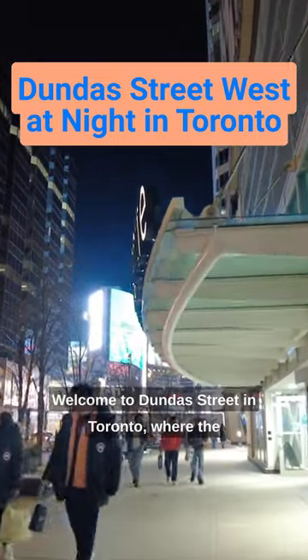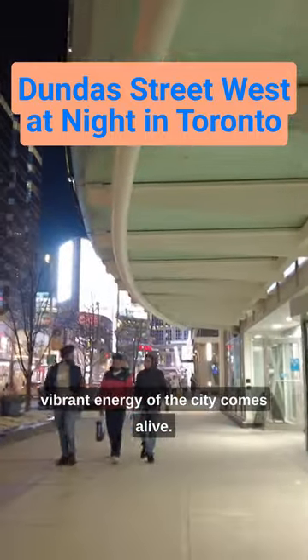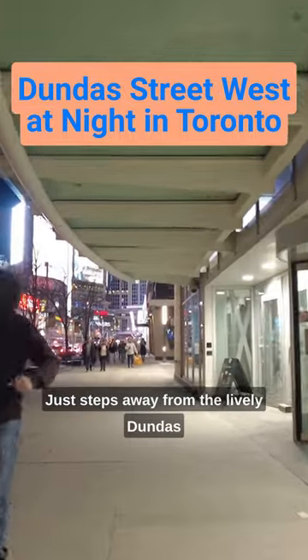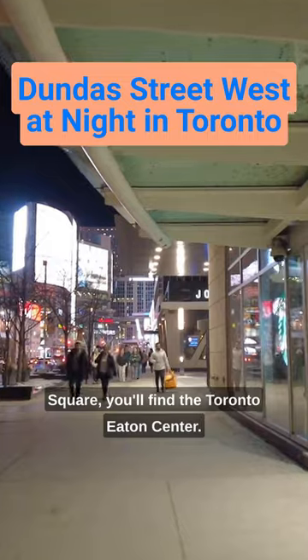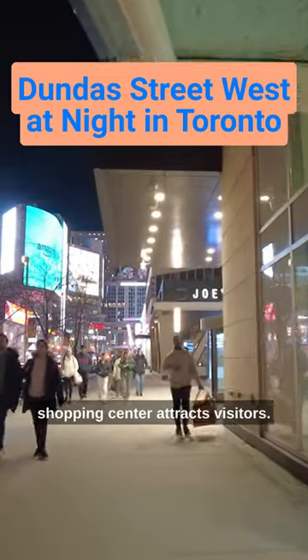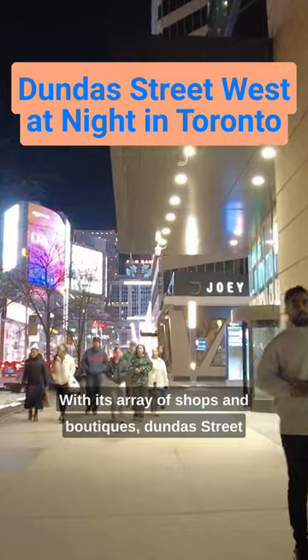Welcome to Dundas Street in Toronto, where the vibrant energy of the city comes alive. Just steps away from the lively Dundas Square, you'll find the Toronto Eaton Centre. At night, the illuminated shopping centre attracts visitors with its array of shops and boutiques.